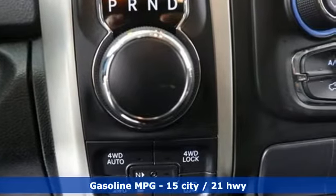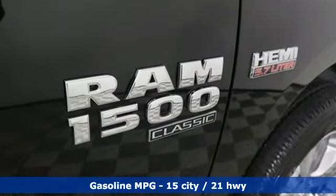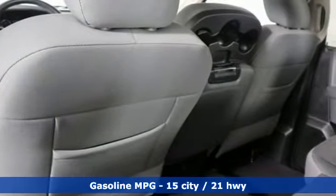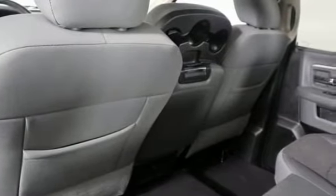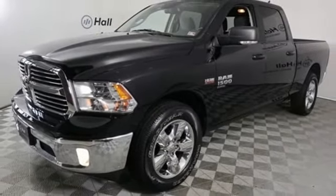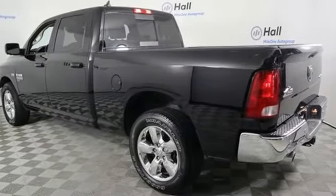V8 engine, electronic shift on the fly, driver selectable mode, active grille shutters, streaming audio, power heated mirrors, dual zone climate control, aluminum wheels, heavy duty shocks, auto dimming rear view mirror, and automatic transmission.